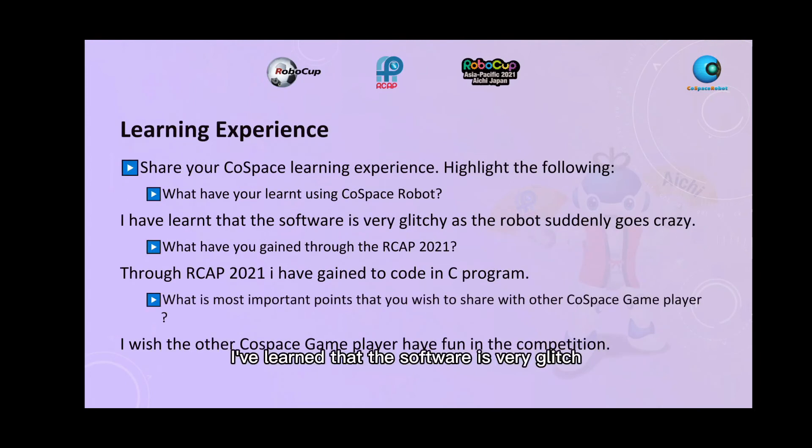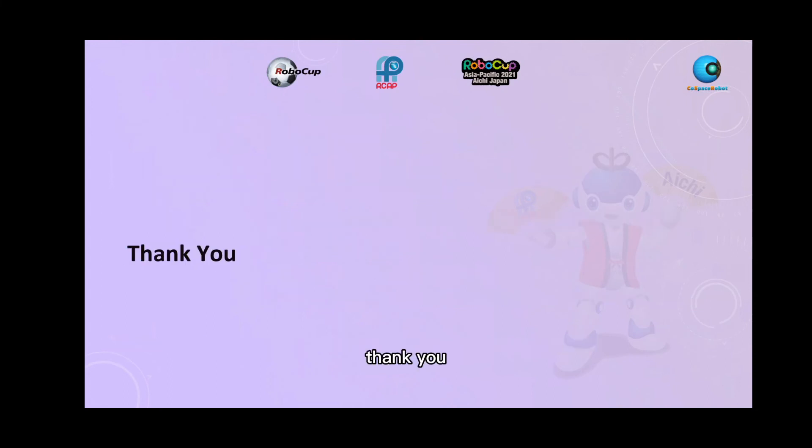I have learned that the software is very glitchy as the robot goes crazy. Through RCap 2021, I have gained experience with C programming. I wish the other players well in the competition. Thank you, and I will see you in the beginning of 2022.